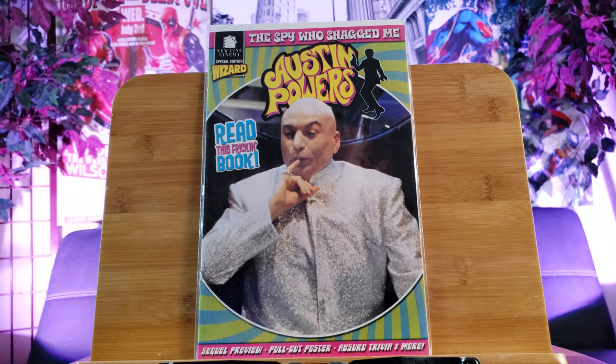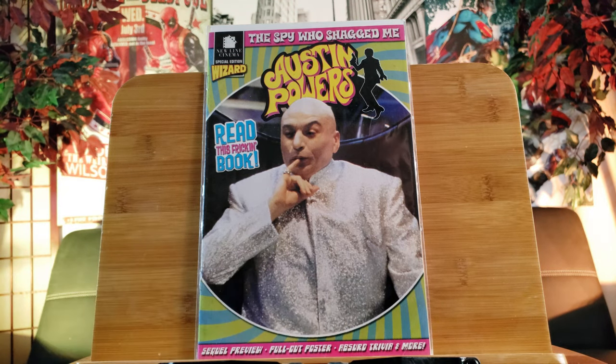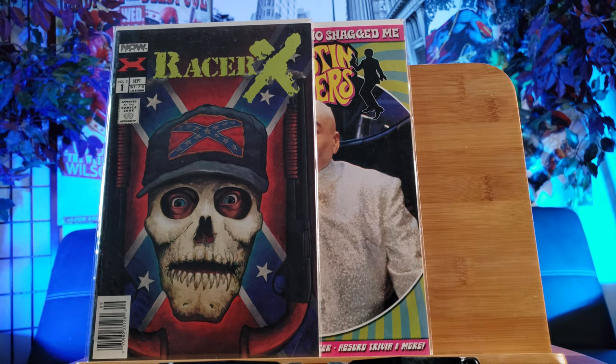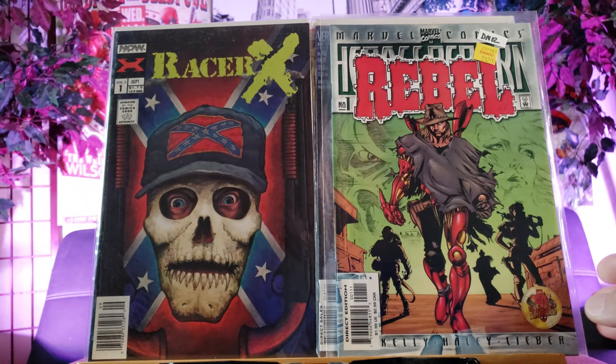Now we have The Spy Who Shagged Me - Austin Powers. This is the first time ever coming across this one. It was one of these Wizard special editions - read the freaking book, sequels preview, pull-out poster, absurd trivia and more. I definitely missed the Austin Powers series, it's fun. Wow look at this cover, pretty racy right - Racer X with the Confederate flag. I'm trying to collect these controversial cover comics, so that's one of those for sure.